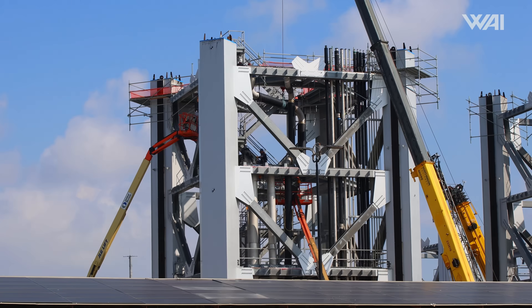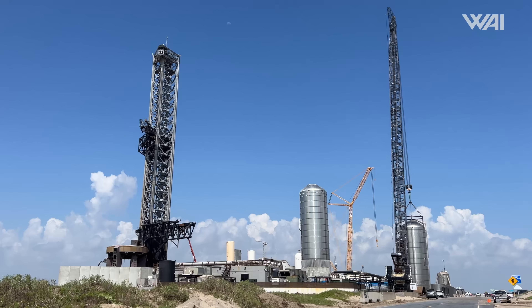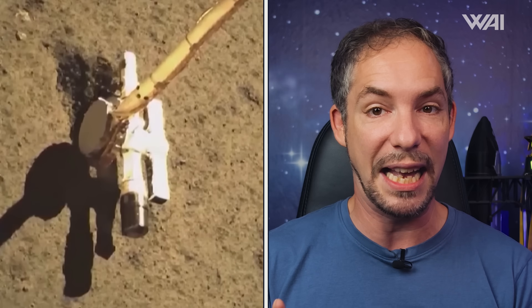There has been a ton of interesting news this week, from one of the most unique tests SpaceX has ever done to a shocking discovery about our early solar system. This week is packed with exciting news — let's do this!